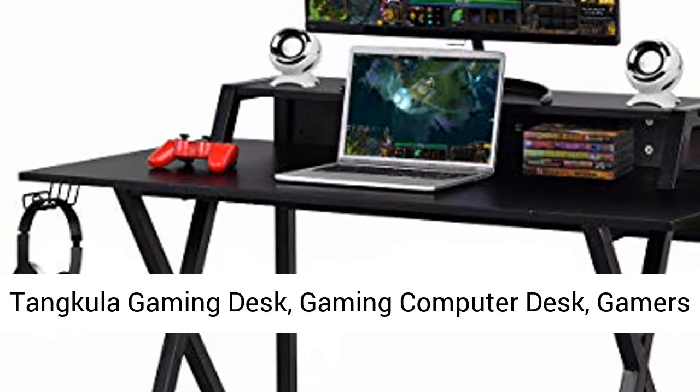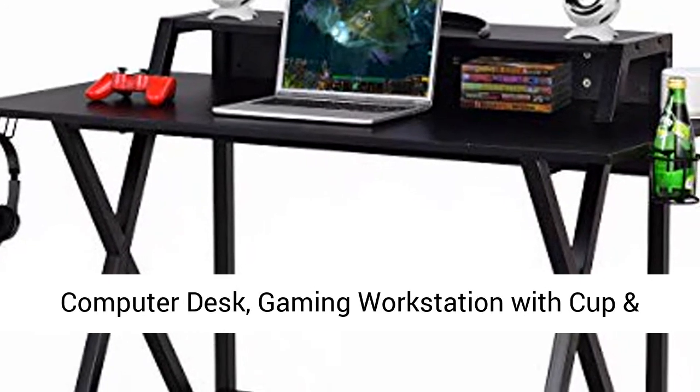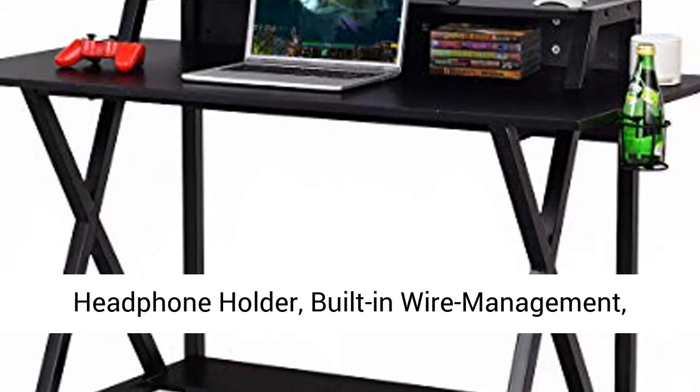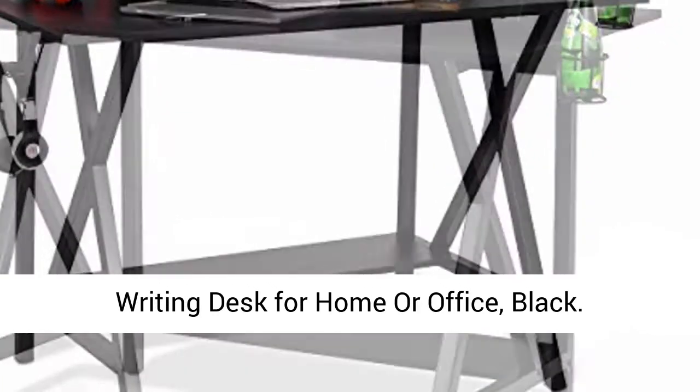Tankula Gaming Desk — Gaming Computer Desk, Gamer's Computer Desk, Gaming Workstation with Cup and Headphone Holder, Built-in Wire Management, Writing Desk for Home or Office, Black.